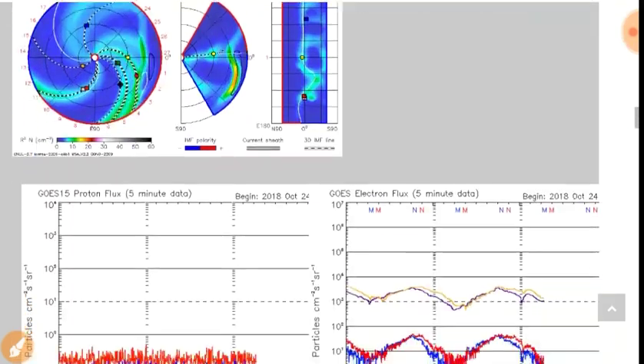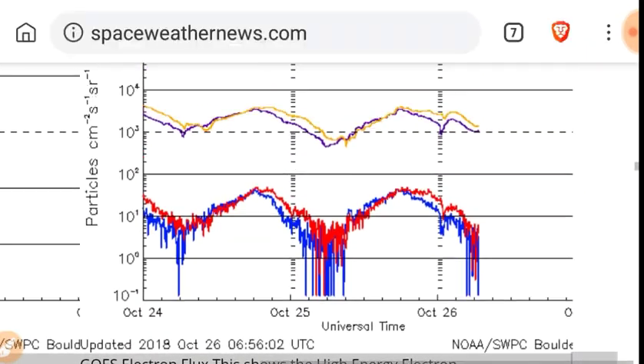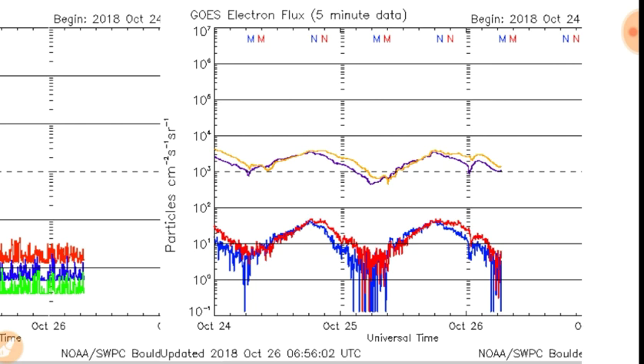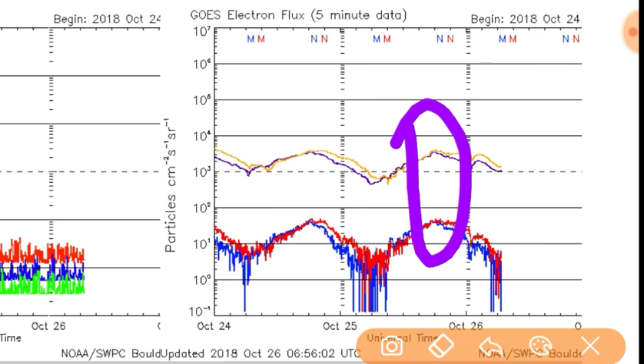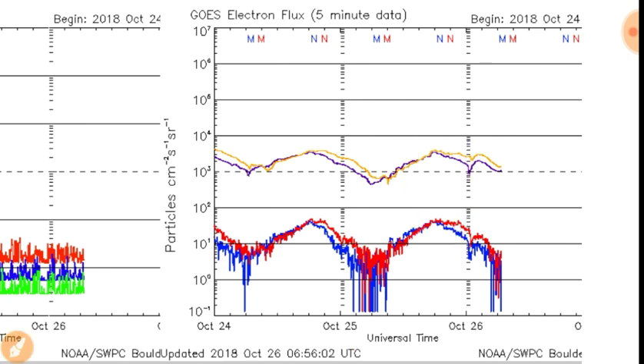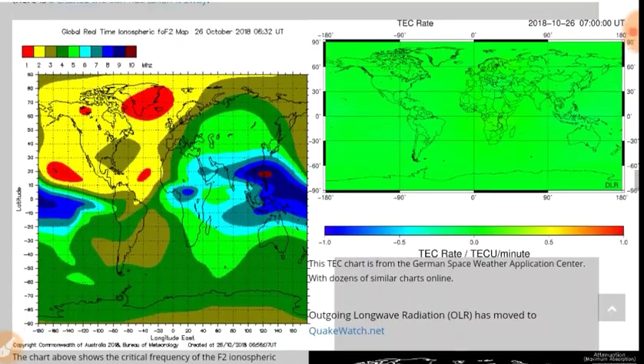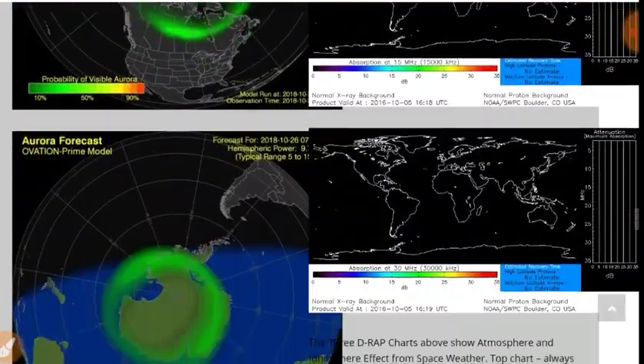KP index is back down to 1. Now, that very high electron count we saw yesterday on the Space Enthusiast dashboard U.S. map — those levels aren't that high; we've seen these well above 10 to the 5th in the past few weeks — but we're going to keep an eye on the electron count. The ionosphere map is back to a normal charge level, and there are your auroras.